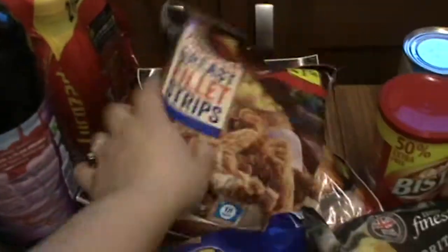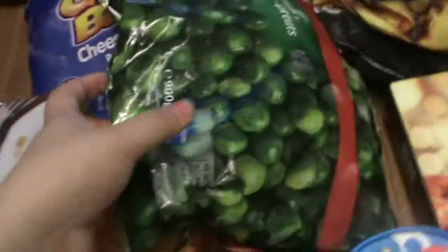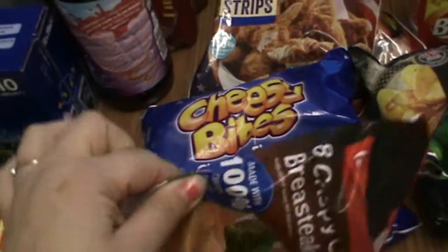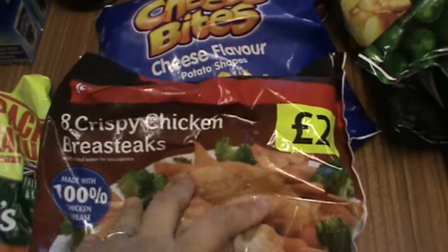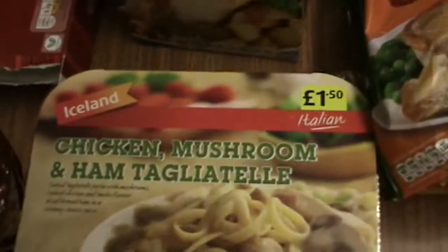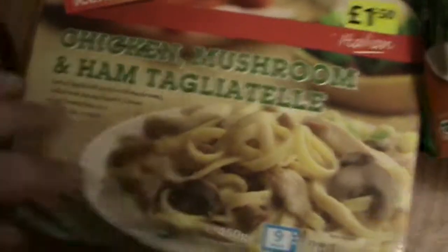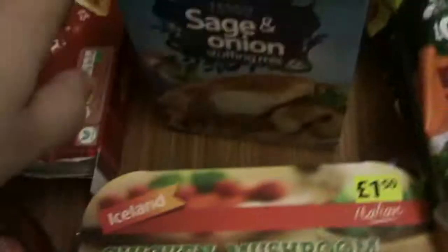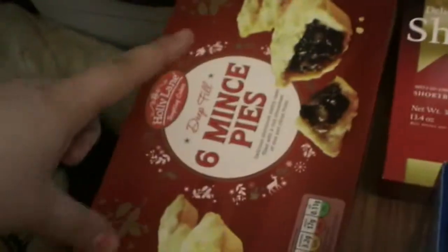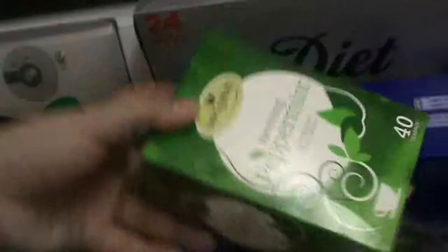We've got some chicken strips — barbecue and southern fried — some Brussels sprouts for Jonathan, some cheesy bites, some crispy chicken breast, cookie dough ice cream, after-dinner mints, Holland's meat and potato pies, chicken mushroom and ham tigertail for Jonathan, and Christmas pudding.